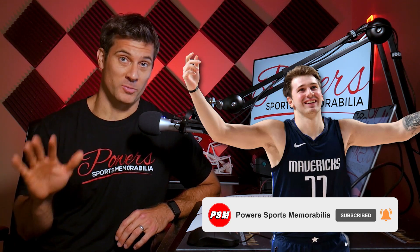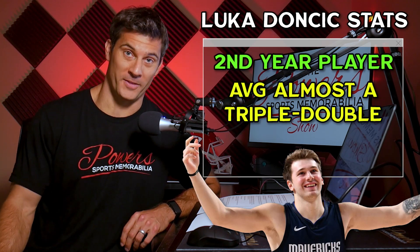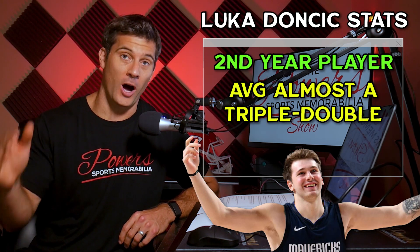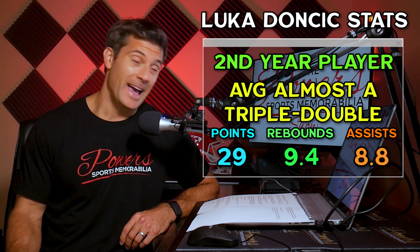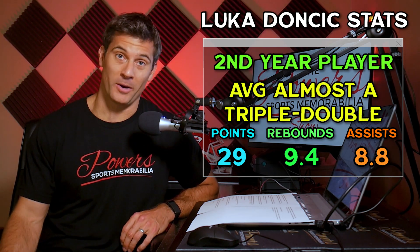The NBA season has restarted and things are going pretty well. A lot of guys are taking off — Michael Porter Jr., all these guys. But one guy that has really stayed really consistent and one of my favorite guys to collect is Luka Doncic. He's in his second year now, averaging almost a triple double for the year. As of August 7th of 2020, he was averaging 29 points a game, 9.4 rebounds, and 8.8 assists. Only 21 years old.